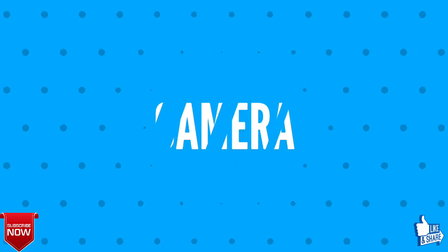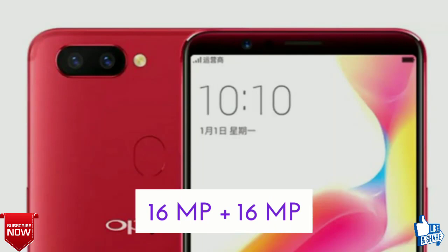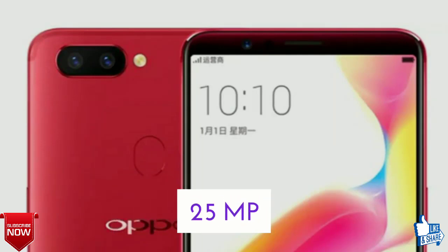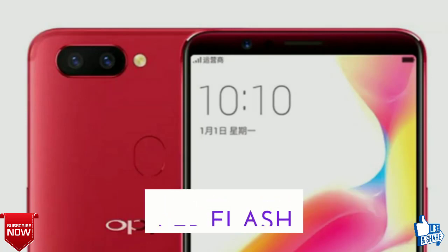Now let's talk about the camera of the Oppo F9 F9 Pro. The rear camera will be a dual camera setup of 16 megapixel plus 16 megapixel, and the front camera will be 25 megapixel, with front and back dual-tone LED flash.